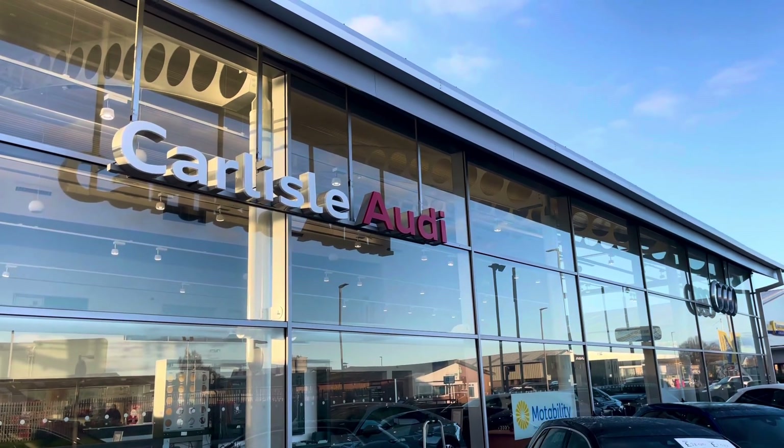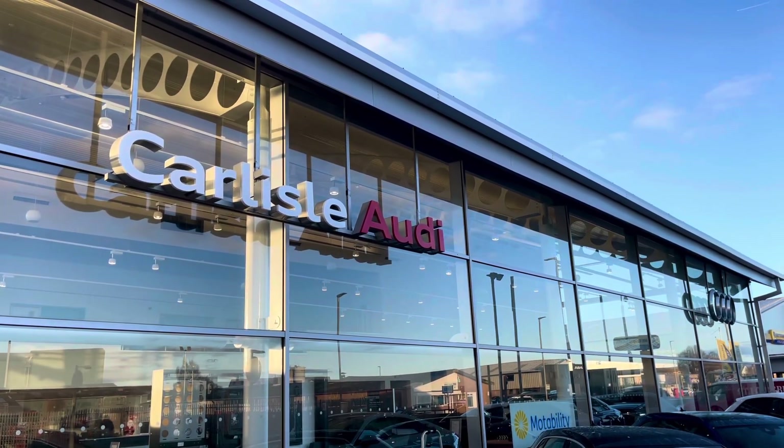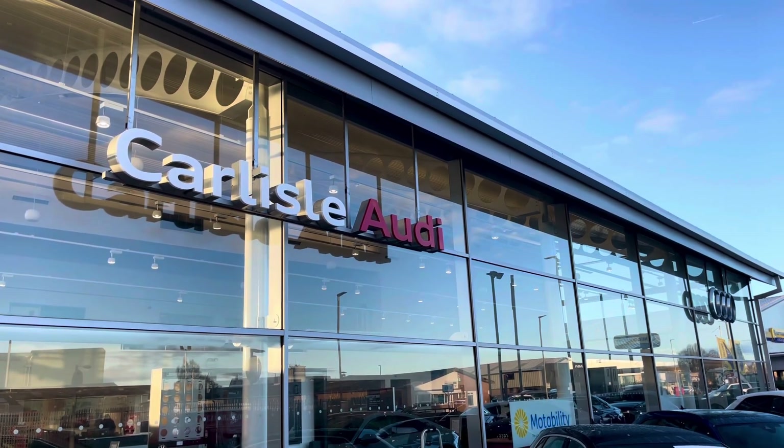There's also the optional Audi phone box which allows you to wirelessly charge a smartphone device whilst driving. This vehicle comes with a minimum of 12 weeks extended warranty and 12 weeks roadside assistance. For more information or to arrange a test drive, please call us on 01228 371516 or enquire online now.